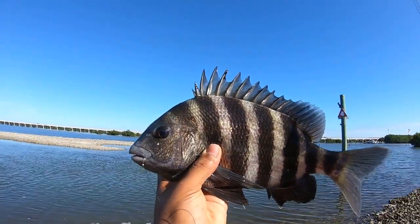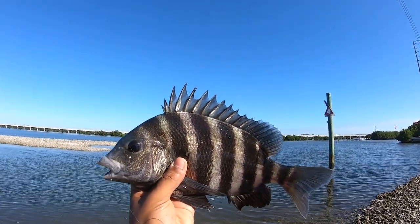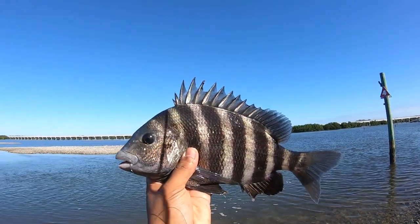Nice sheepshead set off of John's Pass, well near John's Pass. What is up people, welcome to another episode of Beyond the Buried Outdoors. Today we are here at the Oyster Beds of St. Petersburg and we are trying to get on some sheepshead.